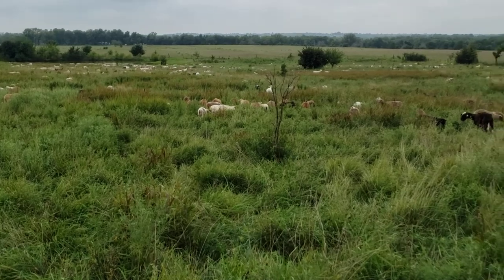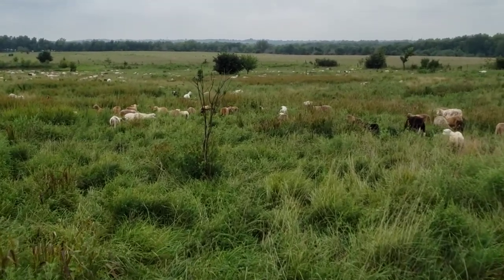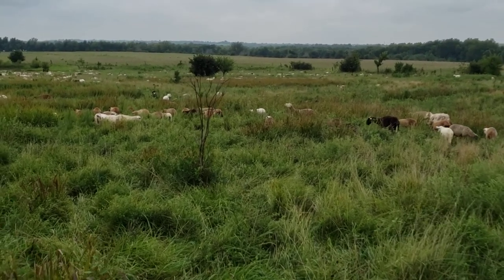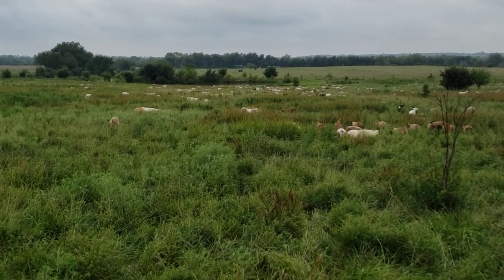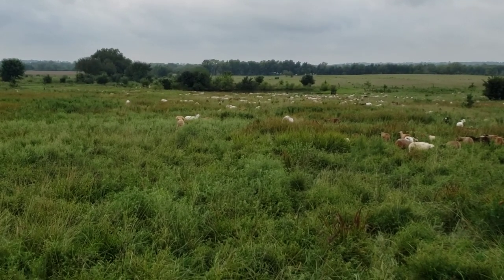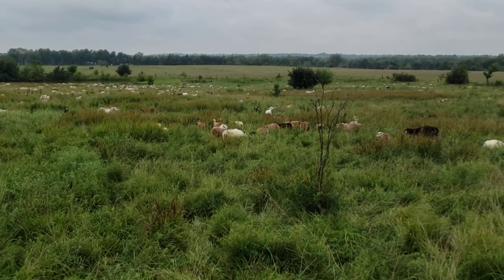They've taken out a lot of the sprouts — I don't know if you can see this one. It was leafed out earlier this spring but they worked it over. There are a few other sprouts in here, but they'll get to them. Hope you all have a good day, and we'll get back to work.